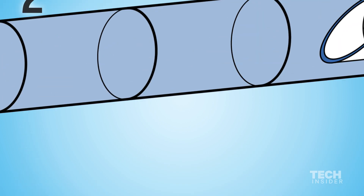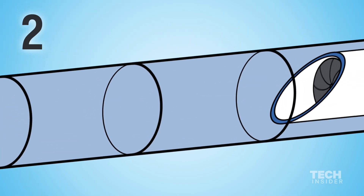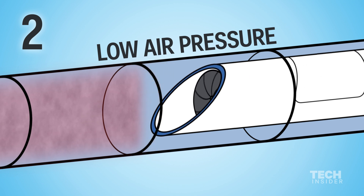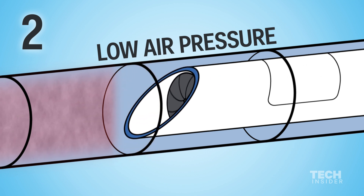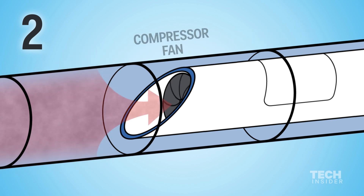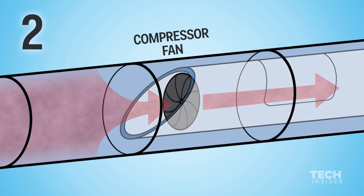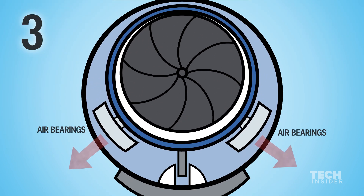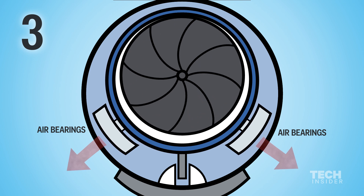The tube tracks do have a vacuum, but they're not completely free of air. Instead, they have low-pressure air inside of them. Most things moving through air tubes will end up compressing the air in front, thus creating a cushion of air that slows the object down. But the Hyperloop will feature a compressor fan in the front of the capsule. The compressor fan can redirect air to the back of the capsule for additional propulsion, but mostly the air will be sent to the air bearings — ski-like paddles that levitate the capsules above the surface of the tube to reduce friction.